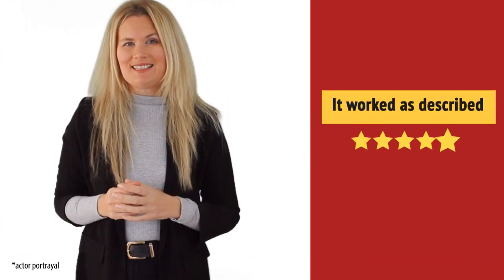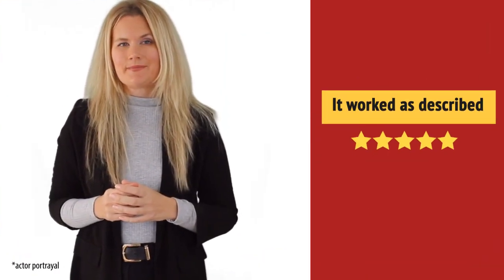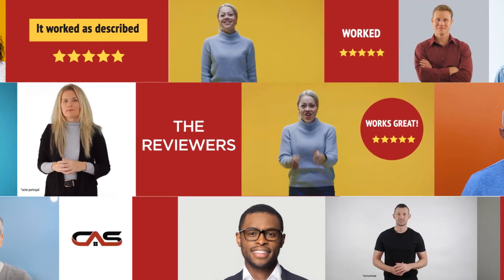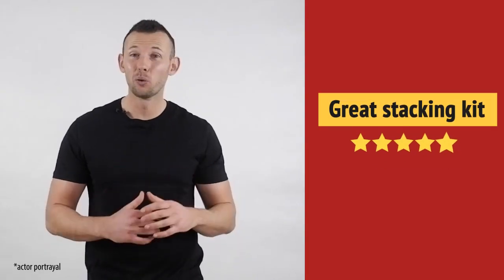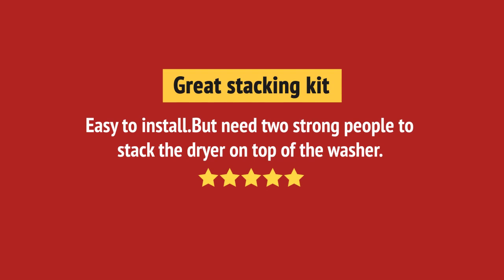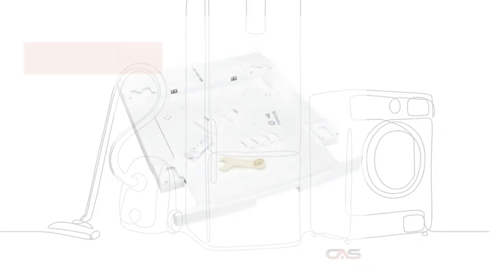Exactly what I needed. It's great. Just what I needed. And it's got some great features.